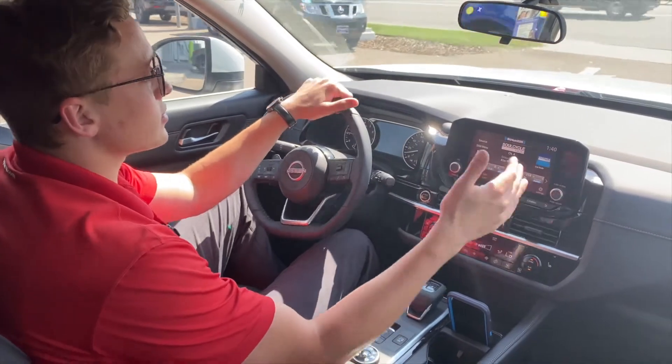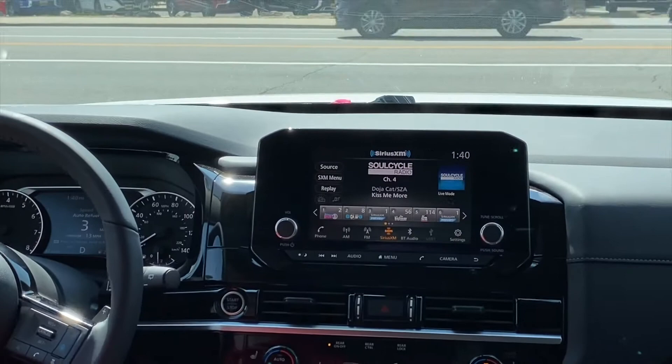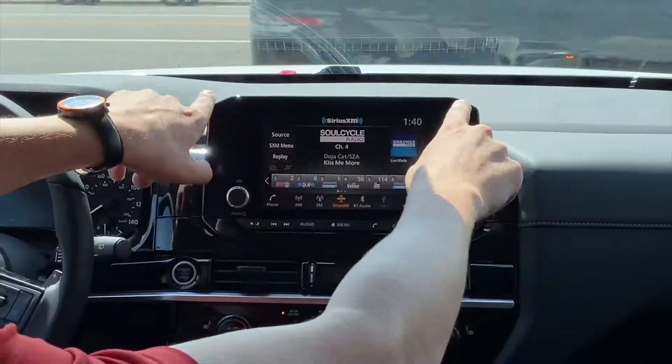It's got a redesigned front screen here, and it's the biggest in its class. Although this is the SV model, our platinum one is the largest and fills the full thing all the way around the borders.